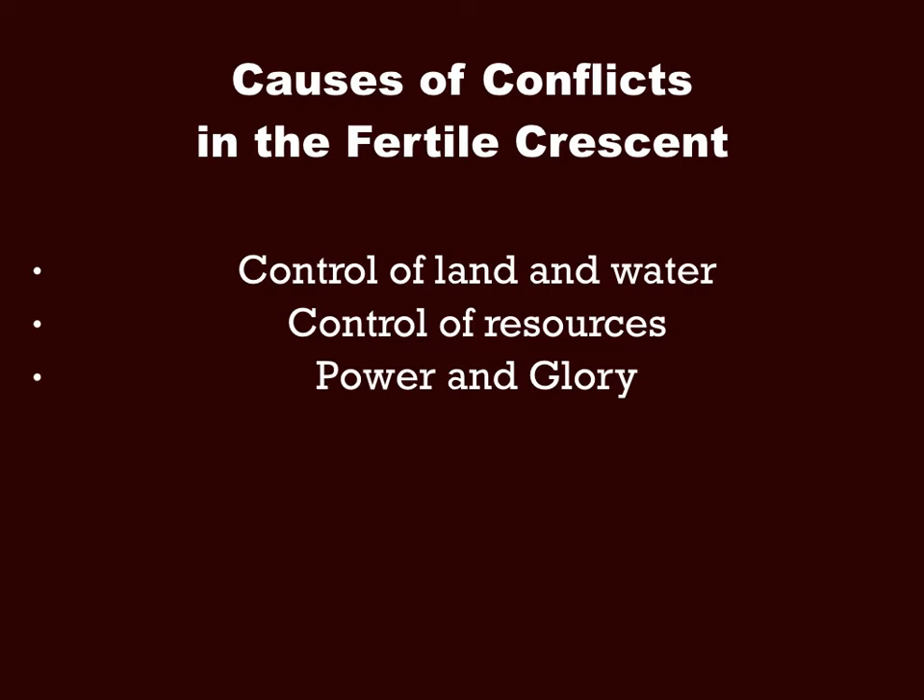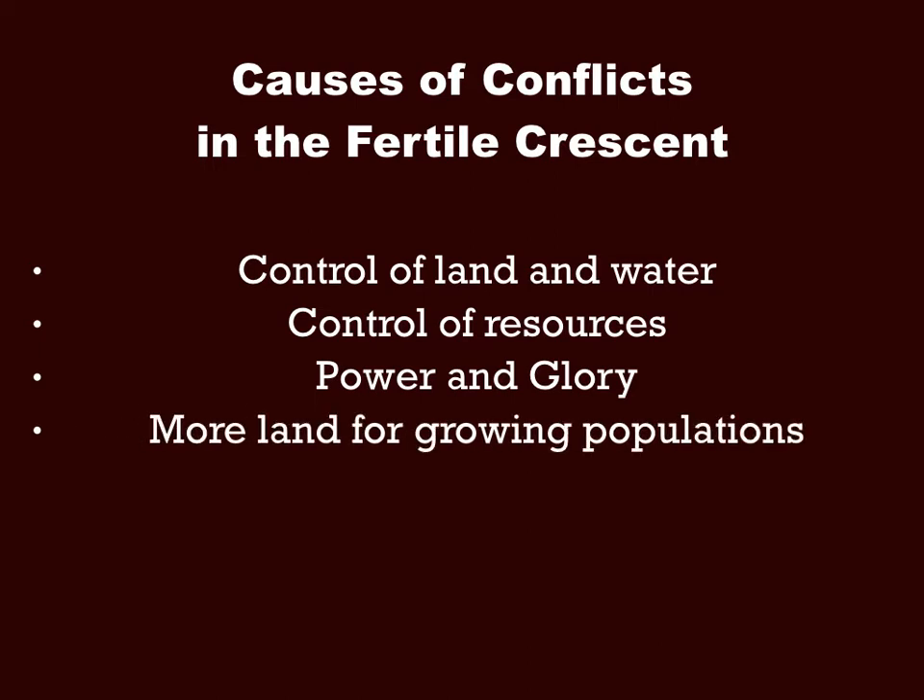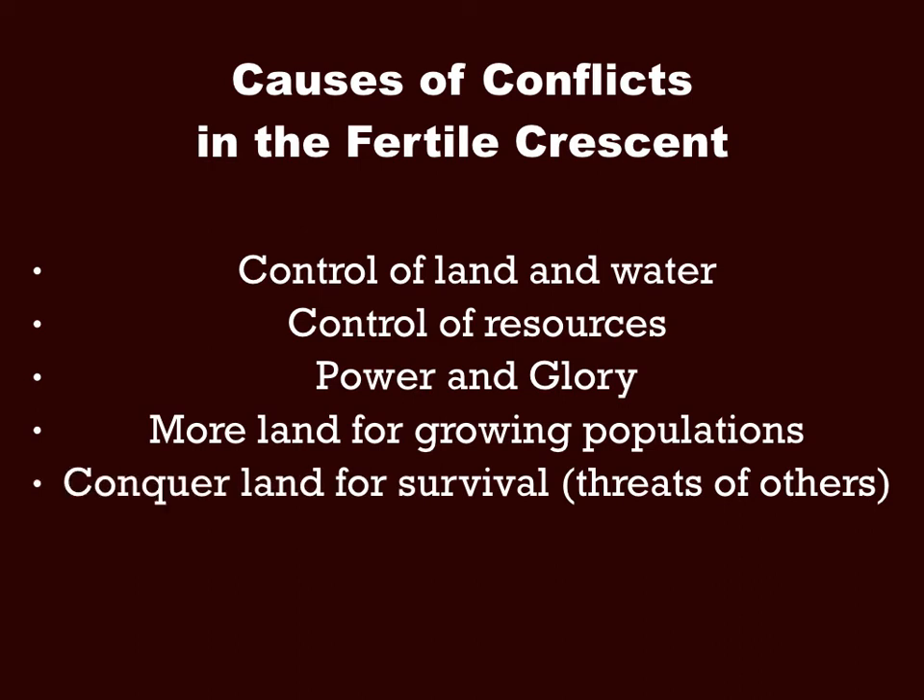There were also conflicts over power and glory — maybe they just wanted a more powerful civilization, and having more land gave them more power. If their civilization was growing quickly, they might need more land for the growing population, more farmland, or more land for people to live. Finally, they could conquer land for survival, especially if a nearby tribe was threatening or had attacked their land.